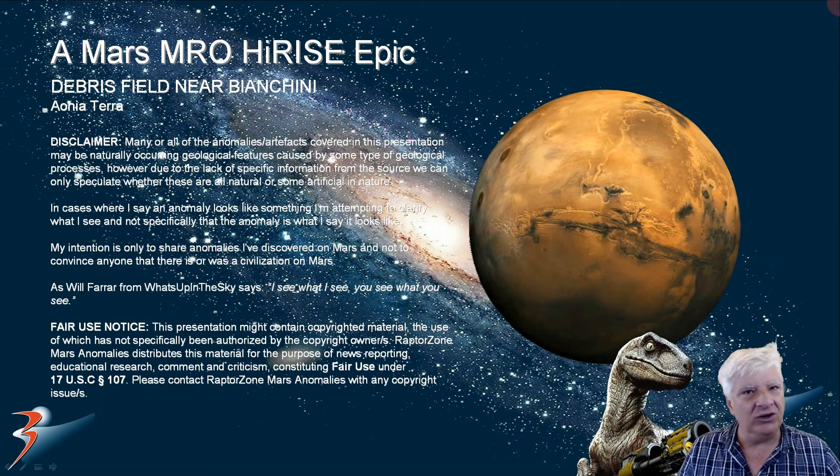Welcome back everybody. Jeanne here with more Mars Anomalies and Oddities. We're returning to the southern mid-latitudes of Mars to a new site I discovered in Ionia Terra, near Bianchini.